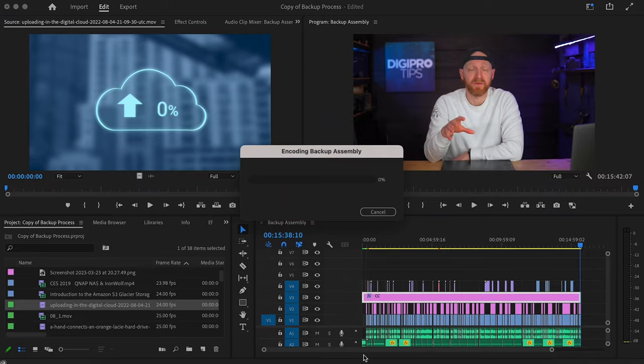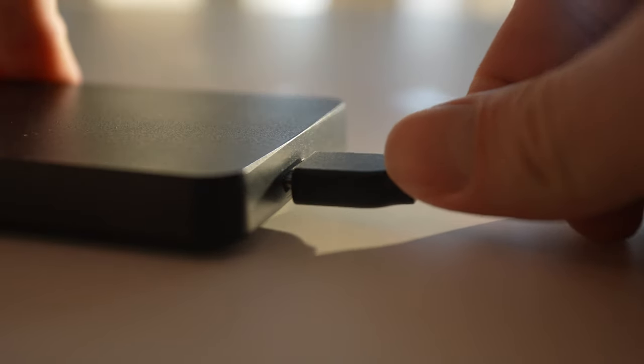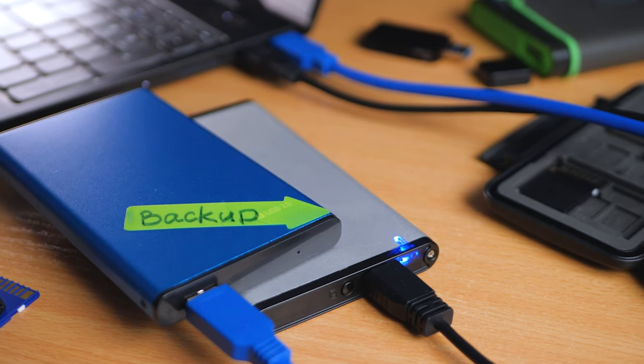When you finish a project, it's often unclear what you're supposed to do with all of the assets you've collected in the process. And if we're being honest, we're probably all guilty of doing absolutely nothing with them whatsoever. It is the easy way out and we just hope that project never has to see the light of day again — in the drawer it goes. But it's not what we should be doing. We are professionals after all.